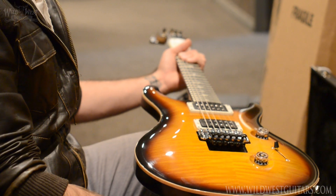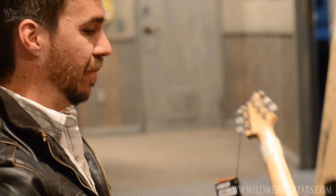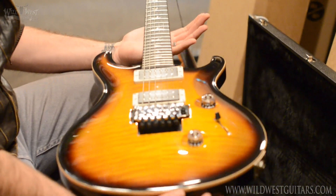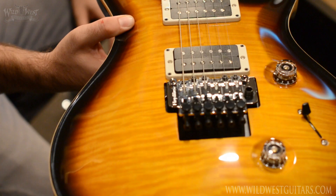Without a 10-top, this guy is priced at $3,399 — a lot of guitar for $3,400 bucks. Floyd Rose, maple top, mahogany body, flame maple neck, ebony fingerboard — badass axe. Neat color too, I like that.